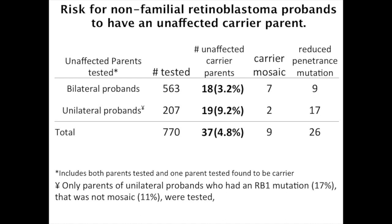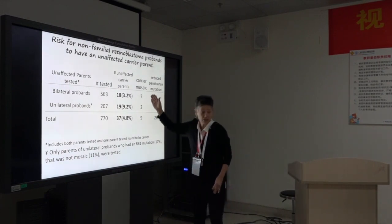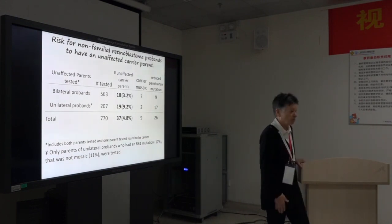And the reduced penetrance makes sense: the parent had no tumors and the child had one. The logic of it is quite interesting — we should have thought of this before we had the data. If you've established mosaicism in the parent, do you screen differently, or are they still high risk? If the parent is mosaic, that's a very good question. Even if you can't measure the mosaicism of the parent, the risk for the baby — if the baby gets that cell — the baby is not going to have low-penetrance disease. They're going to have full-blown bilateral disease.